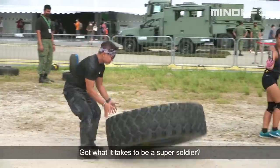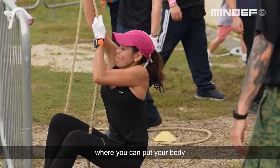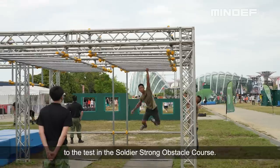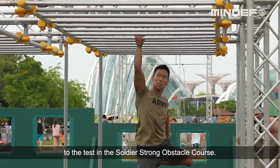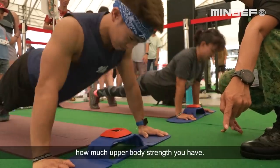Got what it takes to be a super soldier? Challenge yourself in the Soldier Strong Arena, where you can put your body to the test in the Soldier Strong Obstacle Course, or try the Push-Up Challenge to see how much upper body strength you have.